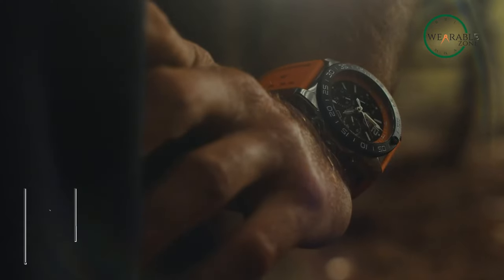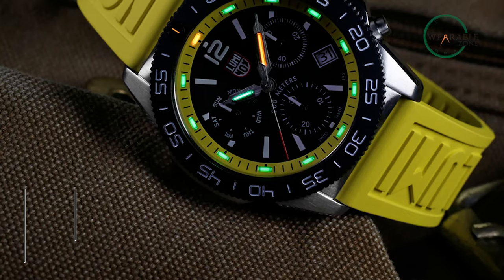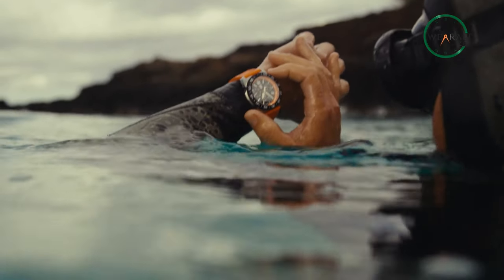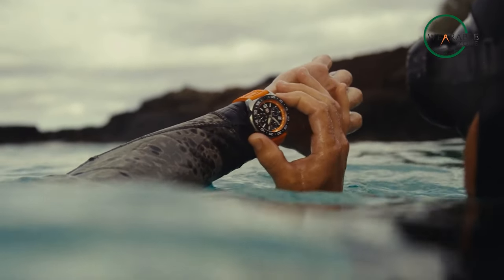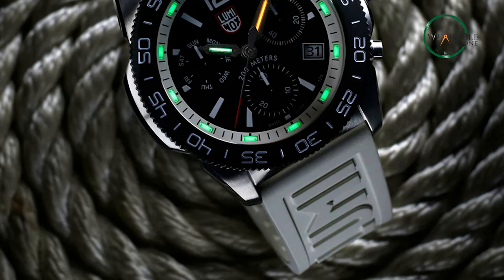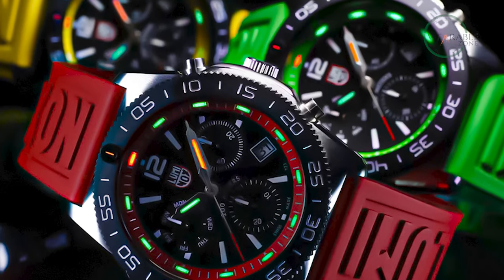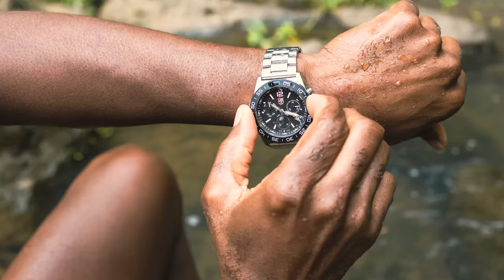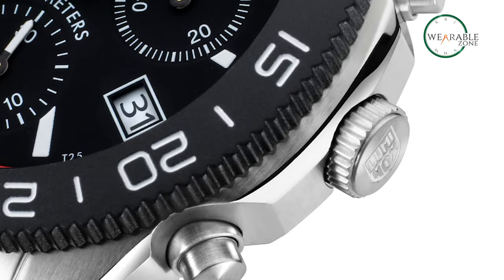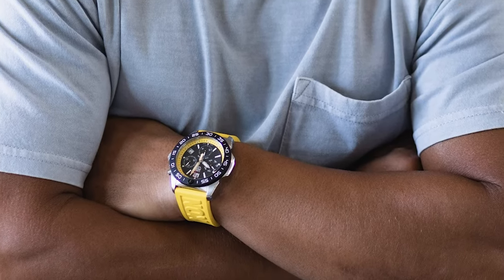The Luminox Pacific Diver Chronograph is the perfect watch for the adventurous surfer and underwater explorer. With its multi-dimensional time display, colorful edge and Swiss inspired index design, you'll be able to keep track of time with ease even in the toughest conditions. It's powered by Luminox's signature light technology which provides constant illumination for 25 years, so you'll always be able to see the time no matter how dark it is. And with the Union Directional Rotating Bezel, you can easily keep track of seconds and minutes. The bezel is made from Carbonox, which is three times lighter than titanium, making it comfortable to wear for extended periods of time.